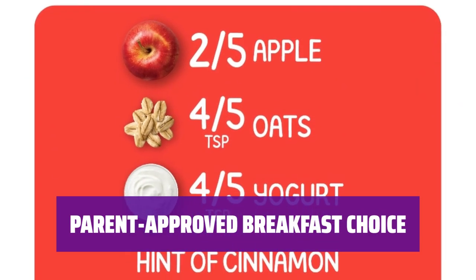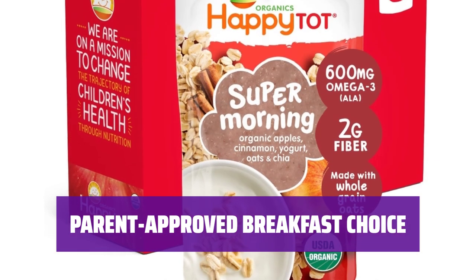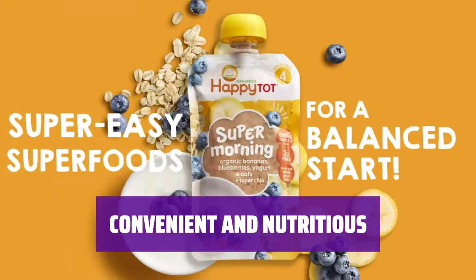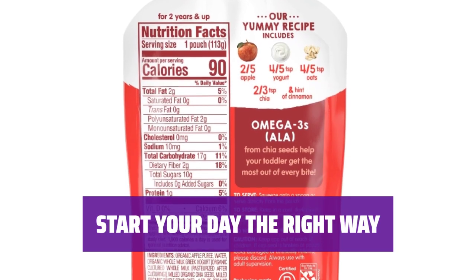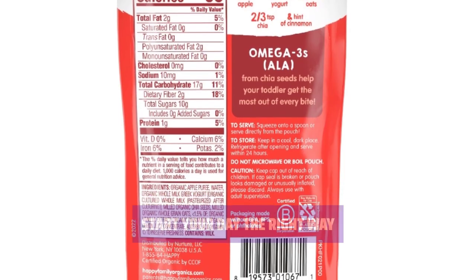Parents will love this pouch so much that they might be tempted to steal it for themselves — but remember, a grumpy baby is not worth the risk, so just hand it over and watch your little one enjoy every bite. This pouch is a convenient and nutritious option for busy mornings, giving your child the energy they need to start their day off right. Give your child a wholesome and delicious breakfast with this brain-boosting oatmeal pouch, packed with essential nutrients and flavors they'll love.